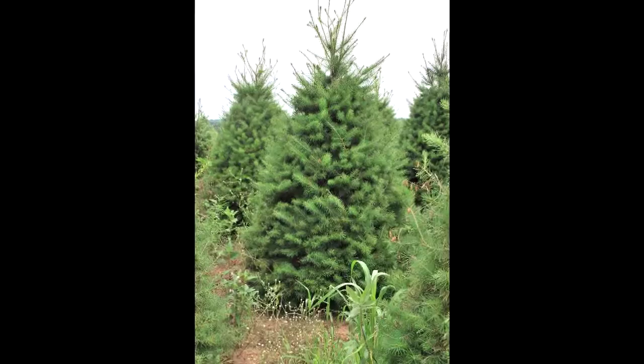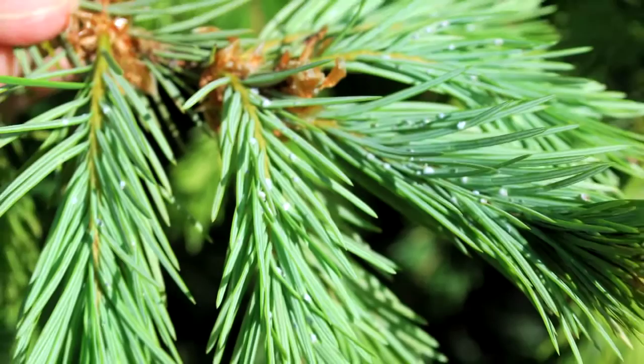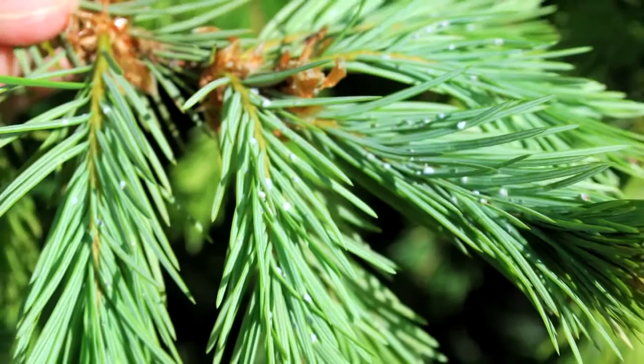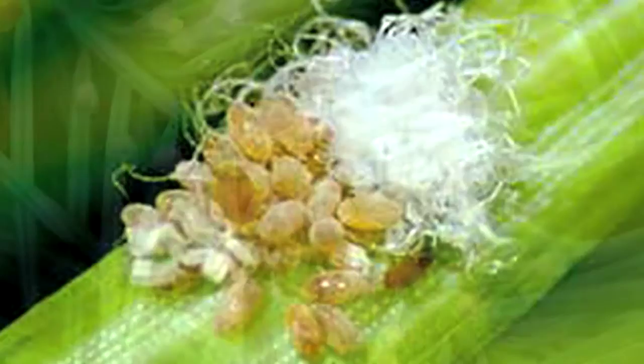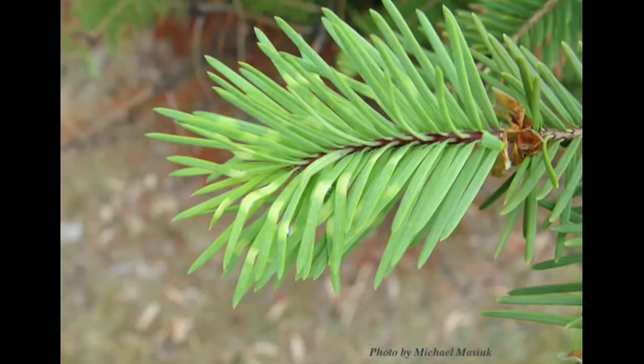Cooley's gall adelgid will also attack Douglas fir trees, but the damage it causes is very different. There is actually no gall formed whatsoever. Instead, when this insect gets onto Douglas fir trees, they will feed on needle tissue and the insect itself will secrete a little white wax around itself. When you see a tree that's infested, the needles will have a number of these little balls that look like little tiny cotton balls. Every one of those is an adelgid, and every time they poke their mouthparts into the needle, they kill a little spot of tissue.